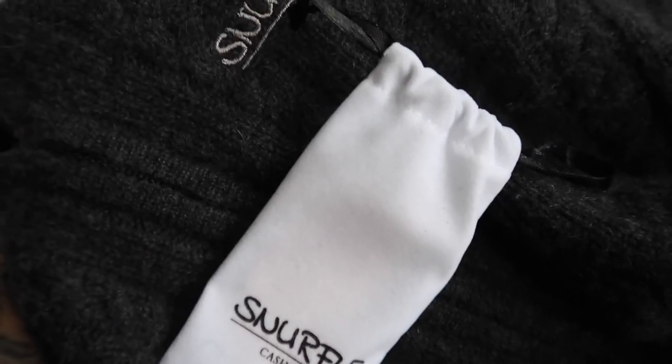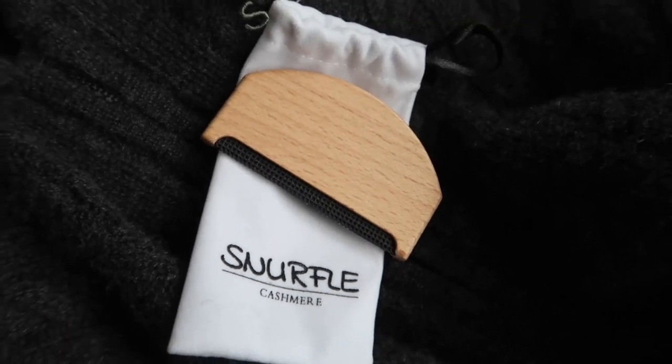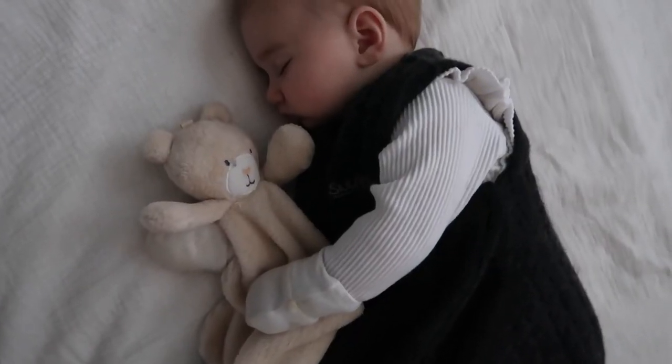They've also included a D-pillar to help get rid of loose fibers and keep the quality of your sleeping bag. Thanks so much Snurfl, we absolutely love our sleeping bag.